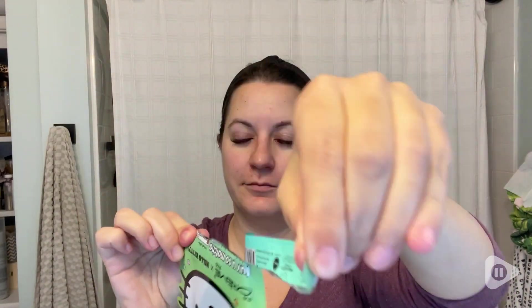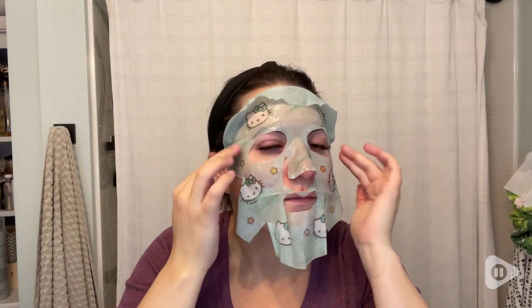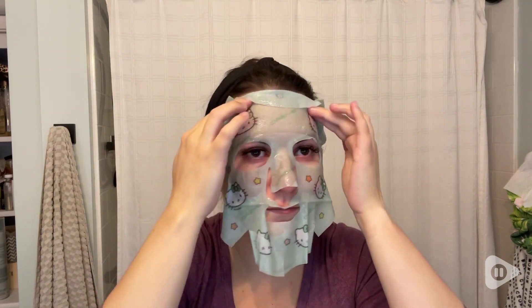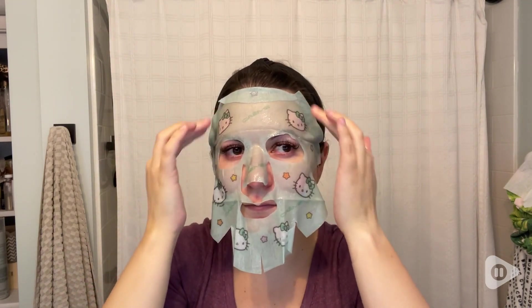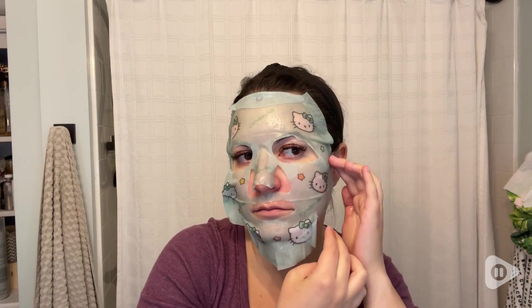I like to use this mask whenever I feel like my skin needs a little extra care. I first wash and dry my face and I love how easy this mask is to put on. There is plenty of space around my eyes and mouth so I really like that, and my face is a little smaller so I just fold the extra bits over and it still stays on so well.